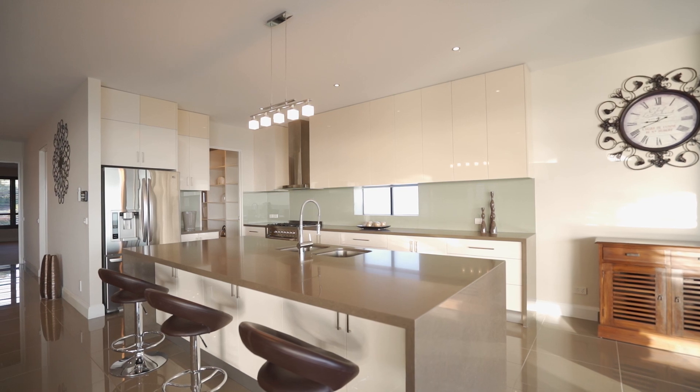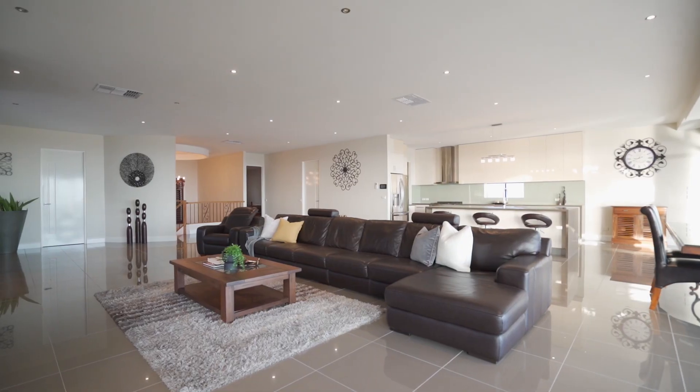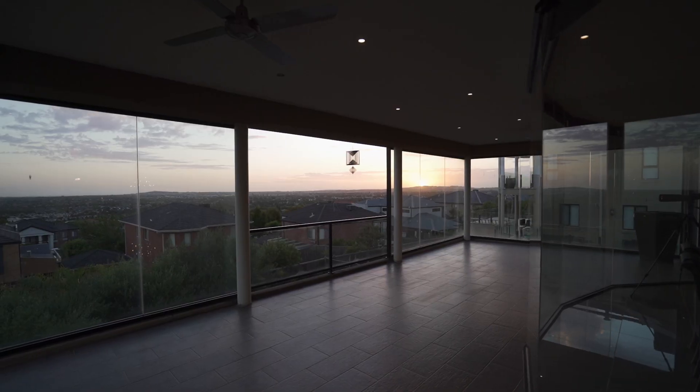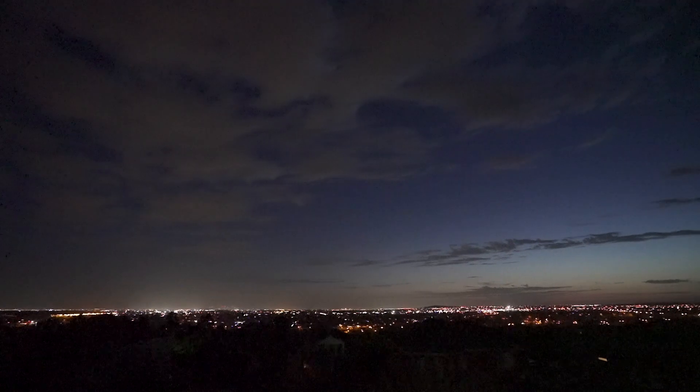The jaw-dropping views to Melbourne CBD are enjoyed throughout the first floor, with a massive scenic cooking station, open-plan family meals and entertaining areas — all spilling out to a full-width balcony where scintillating city skyline views can be enjoyed.